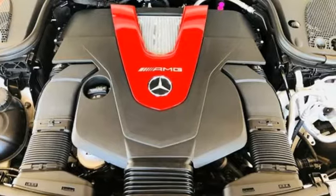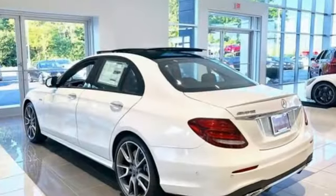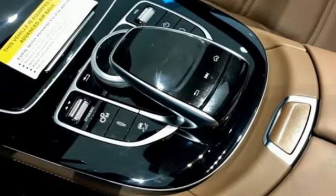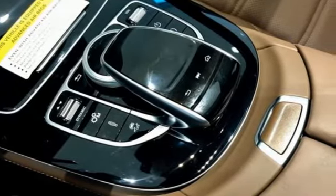It's well equipped with features you need. Command integrated navigation system with voice activation. Front heated Nappa leather sports seats. Power heated mirrors. Hands-free liftgate.